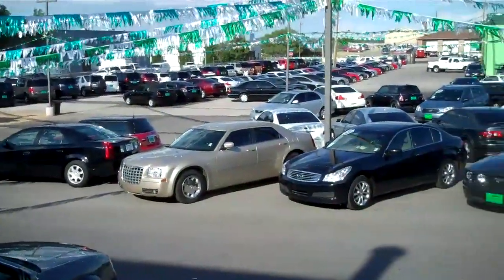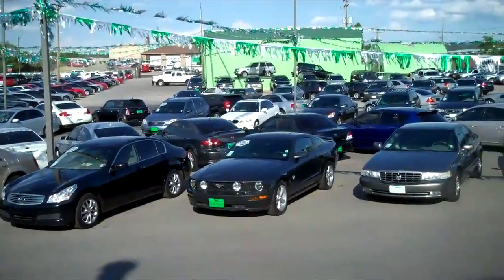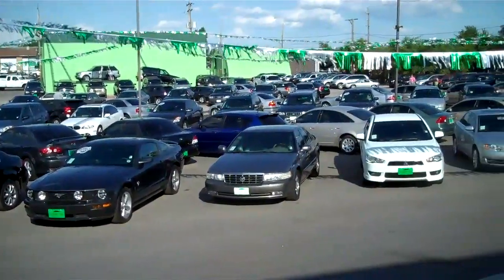I hope this video is helpful in explaining why we have the best prices in town and also provided insight about what makes the buying experience one of a kind at The Sharpest Rides.